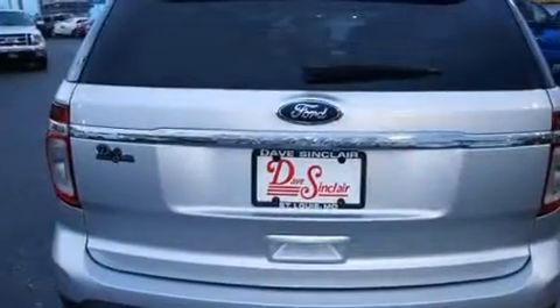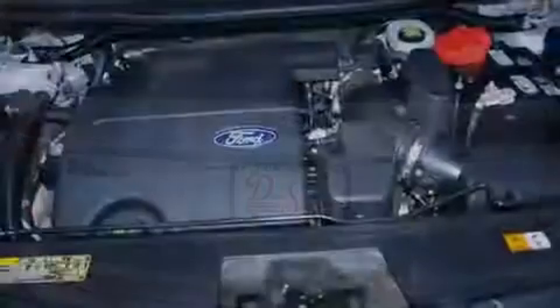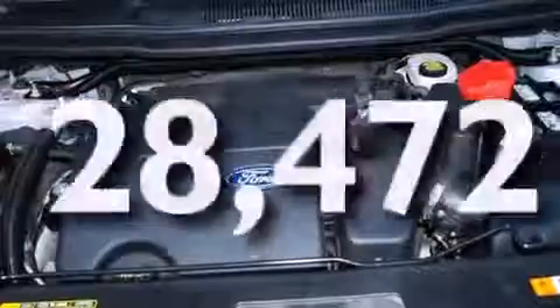Rear seat child-proof door locks, a power driver's seat, air vents for rear-seated passengers. And this vehicle has fewer than 29,000 miles on the odometer.